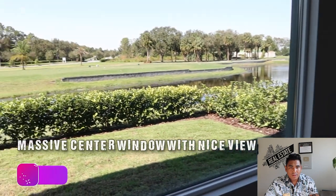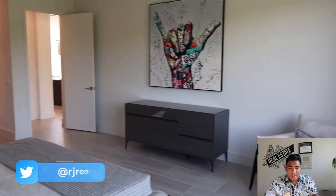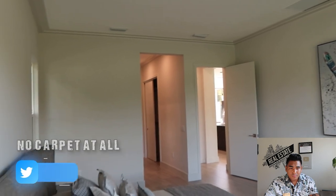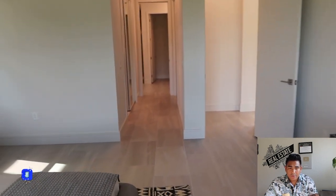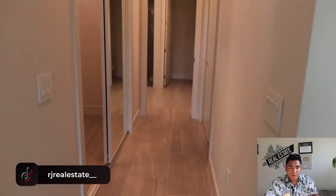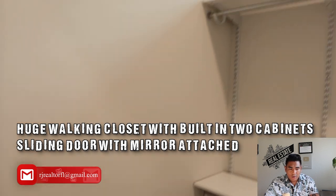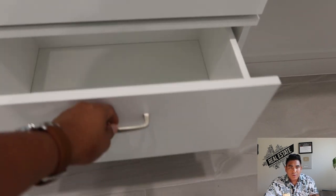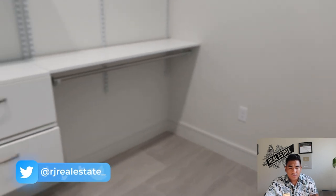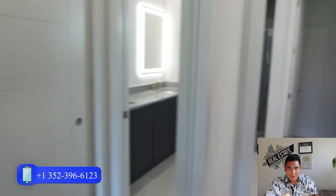This home has no carpet anywhere — that is the builder's standard. The walk-in closet is huge, with built-in cabinets and two shelves where you can put your clothes. There's also a sliding door with a mirror, and another closet with a sliding door as well.